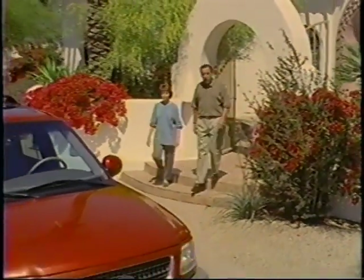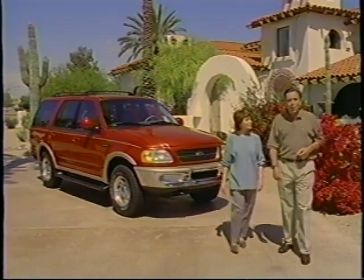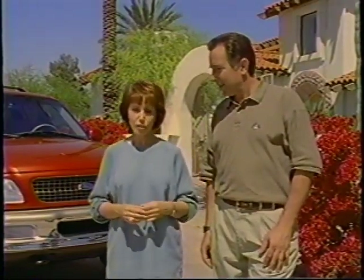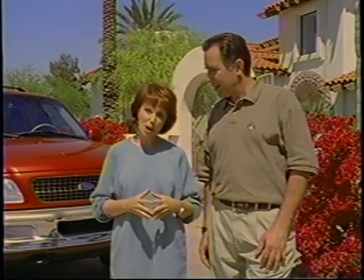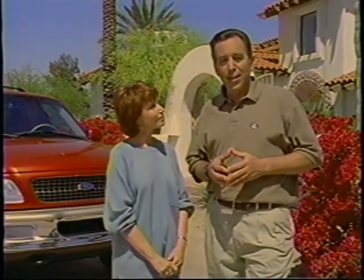Welcome to the exciting world of Ford Expedition, the ultimate expression of a rugged, highly sophisticated, full-size sport utility vehicle. During this program, we'll be talking about some of the unique features designed to make your ownership experience pleasing and rewarding. We'll cover things that will affect your security and safety, as well as your comfort and convenience. Plus, we'll show you how to operate and service your new sport utility vehicle, and demonstrate the proper way to handle a 4x4 on and off the road.